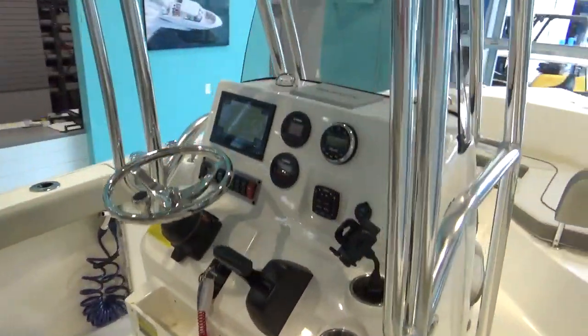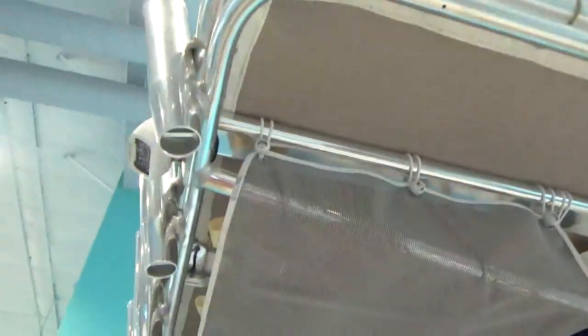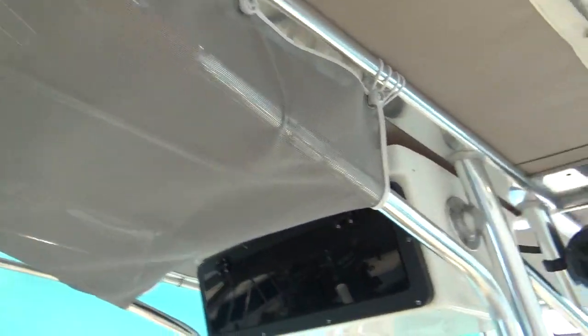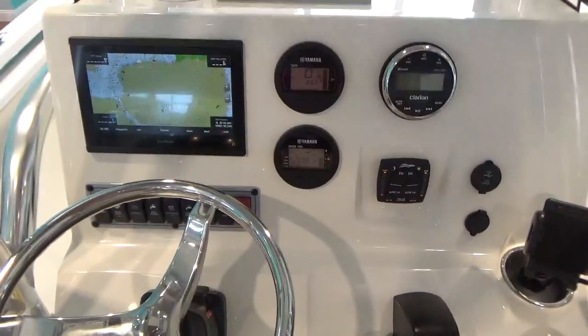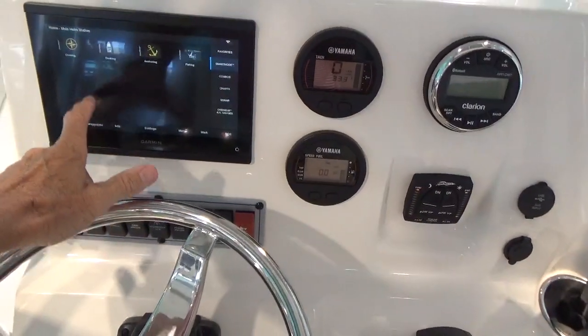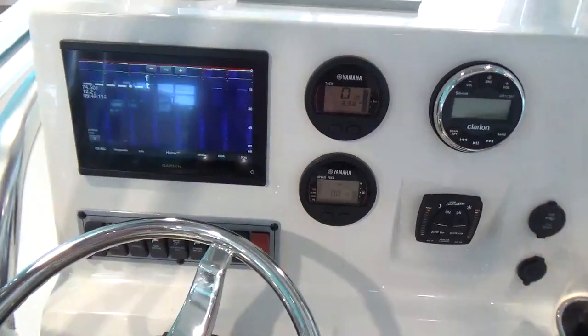Up top we've got the factory T-top with a rocket launcher back here. There's life jacket storage and a little electronics box — it's empty, no VHF radio on this boat. At the helm we've got the 943 touch, a full touchscreen GPS chartplotter, fish finder, and sounder.